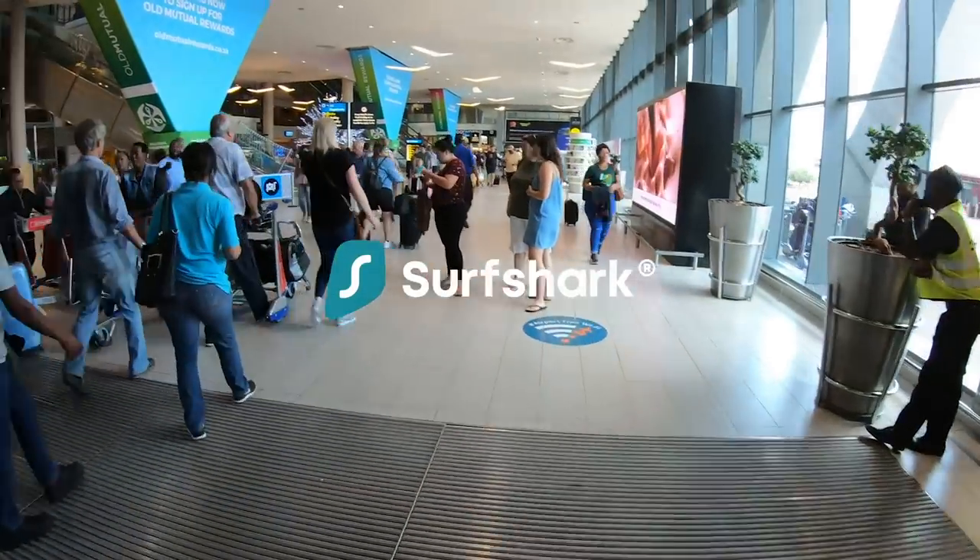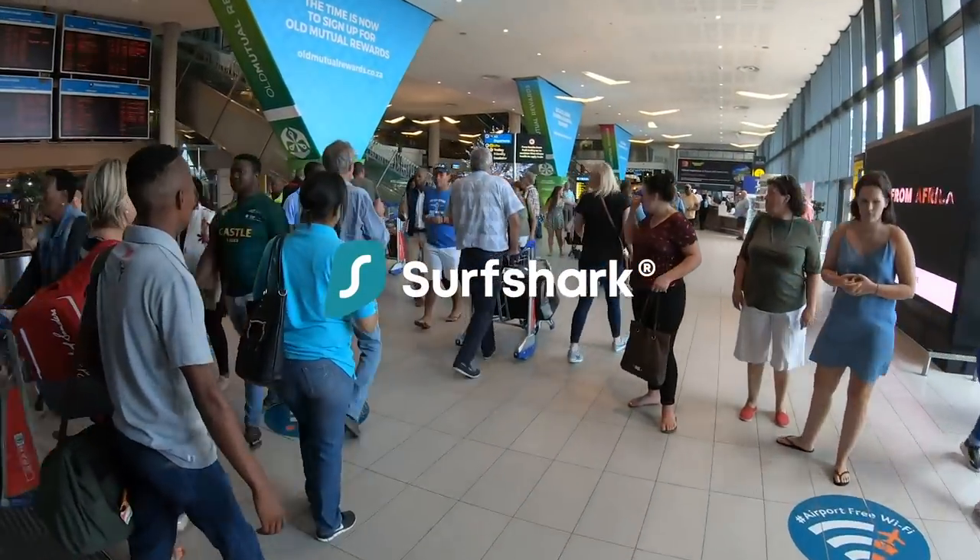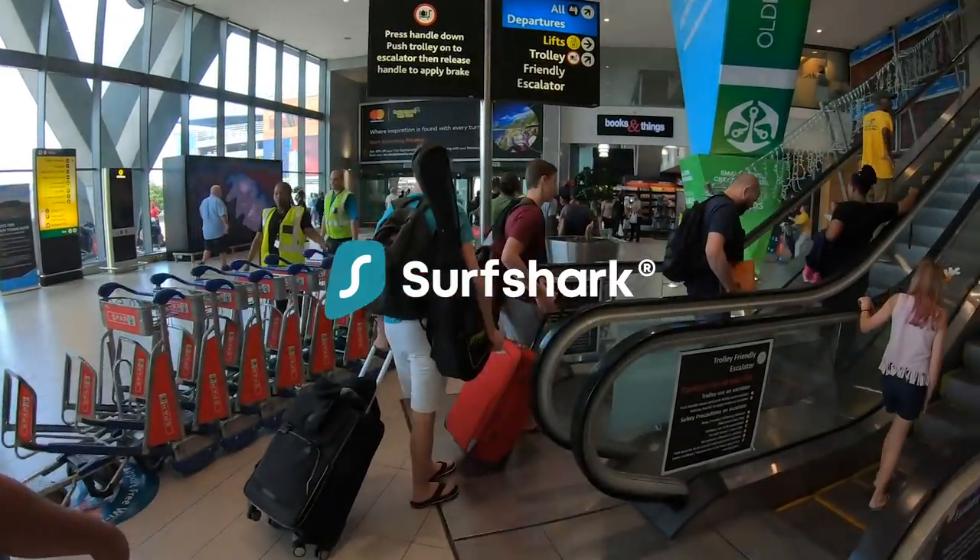Before we start today, I'd just like to say a big thanks to Surfshark for sponsoring this video. More about their excellent VPN service later in the video.